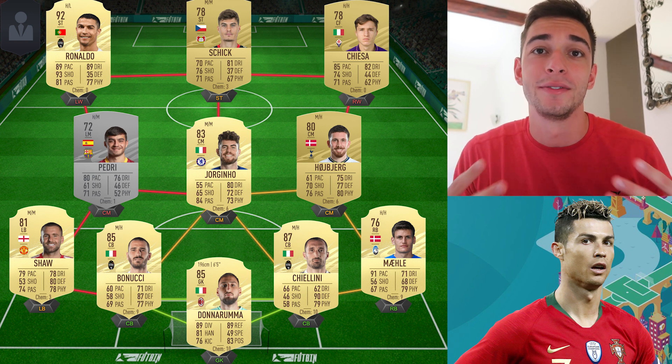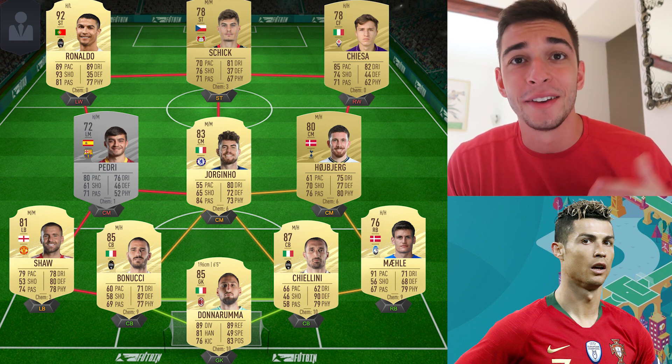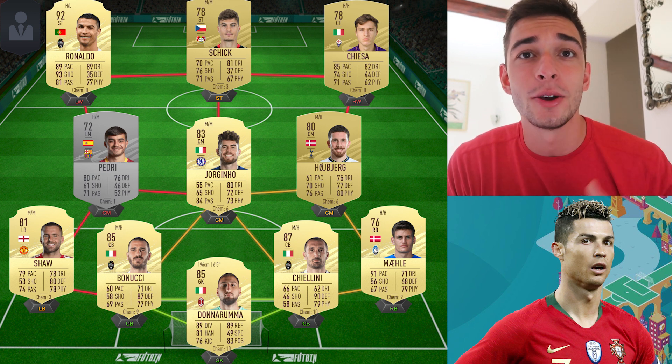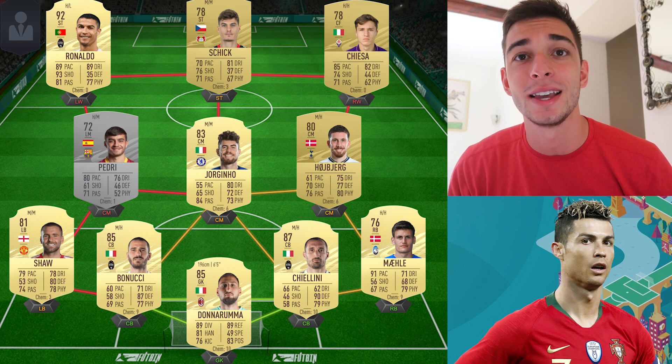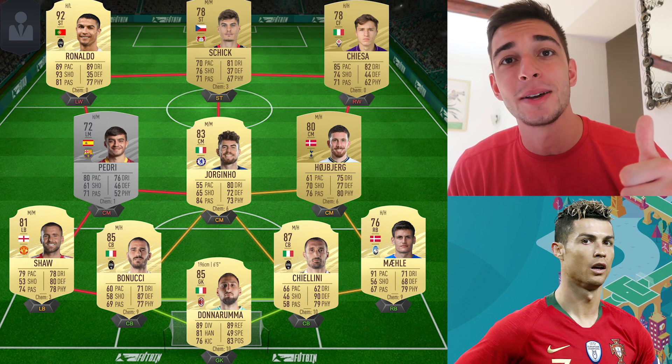I'm just that one guy on YouTube giving you my thoughts. If you have any disagreements, I'd love to hear what you think — let me know in the comments below. Thank you all for making it to the end. If you enjoyed this video, please hit that like button and subscribe if you're new. I'm thinking of maybe doing a potential worst XI of Euro 2020, so if you're interested in that, let me know in the comments. Take care!